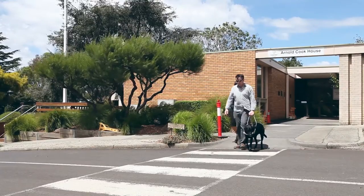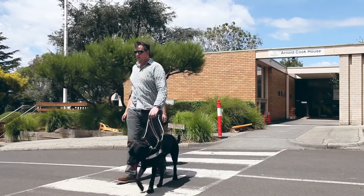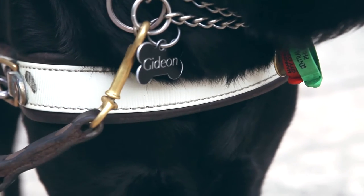Sally was here at the time and it was really emotional — Sally burst into tears, I got a bit teared up — but it was just wonderful to have got to that level, to be deemed ready to take on a guide dog, and that guide dog, all going to plan, would be Gideon. Which was just huge, absolutely huge.